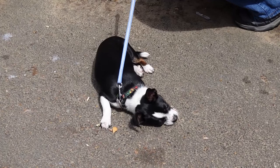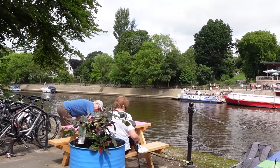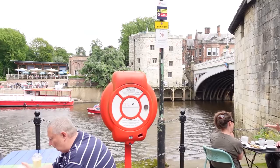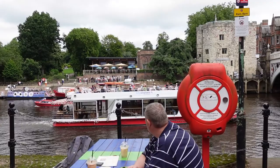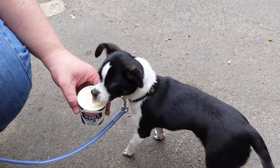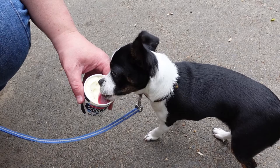We decided to stop off at the Perky Peacock, the cafe situated next to Lendell Bridge. The Perky Peacock is situated in a grade 1 listed medieval tower, part of York walls. It's very dog friendly. York has plenty of restaurants, bars and pubs that you can bring your dog. The Perky Peacock gave Luna some dog biscuits when we arrived, and later on we purchased some doggy ice cream — she really enjoyed it.